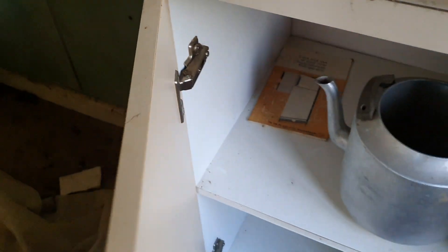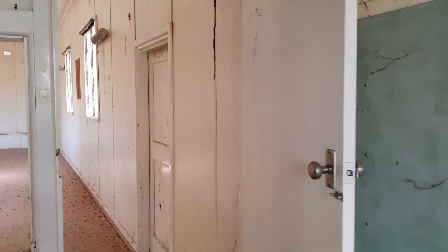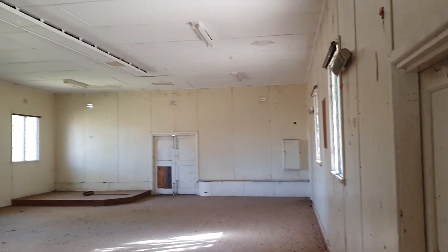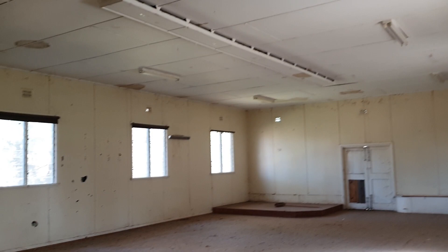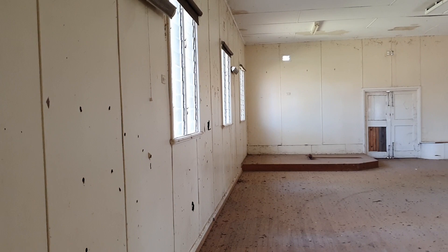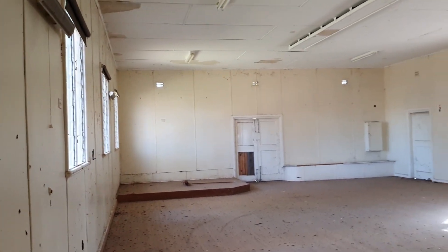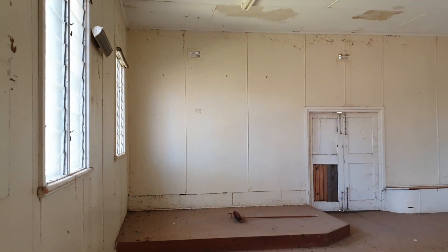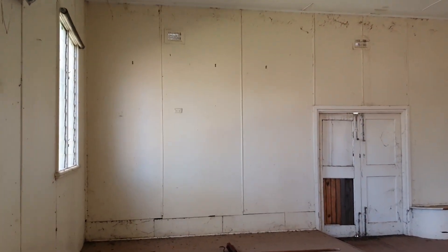This used to be a community hall. My estimate is it was probably built sometime around the Second World War, maybe after. It looks quite cheaply constructed. The walls are just made out of masonite, and the exterior is asbestos cement sheet clad. I can't show you the exterior because this video is raw and unedited.